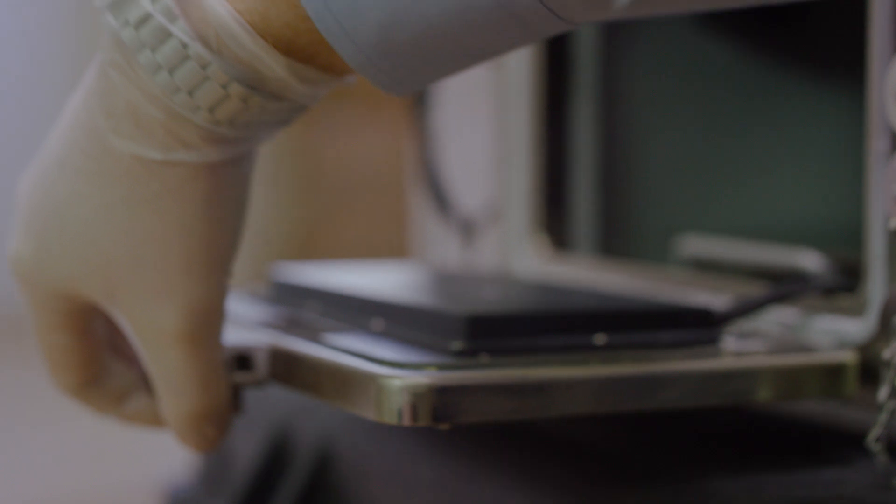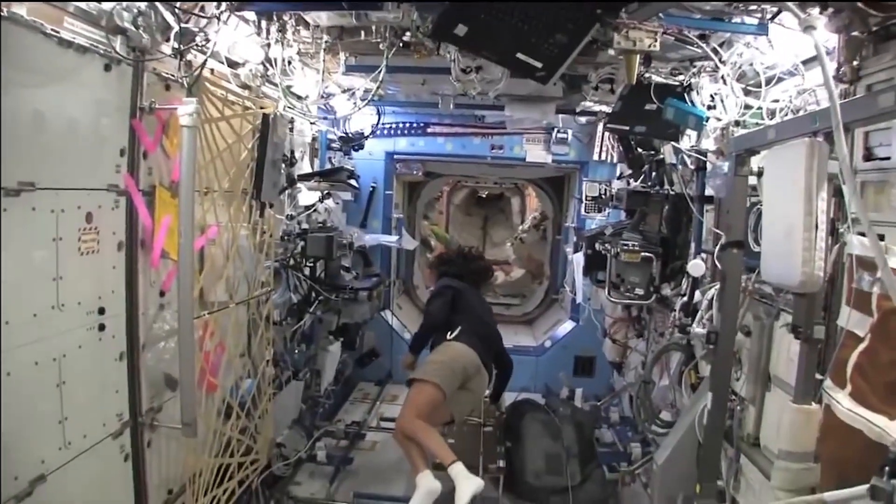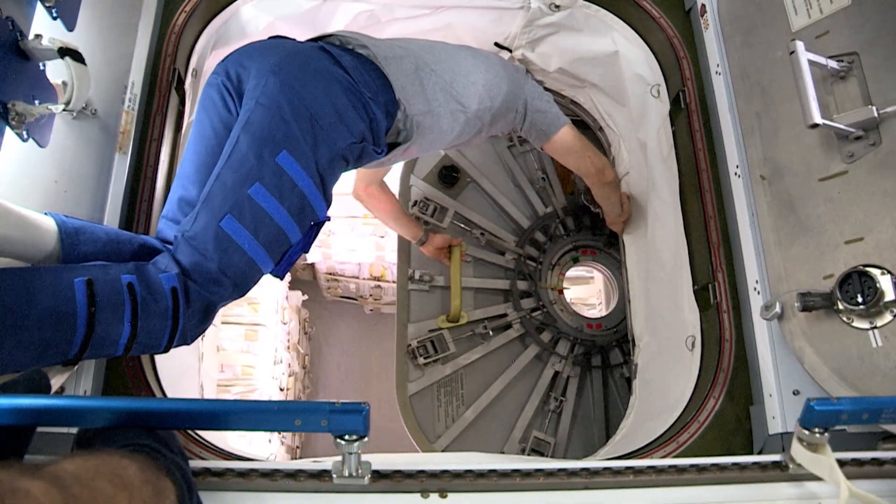3D printing is an obvious choice for space. You have a very small space to work with, you can only bring a certain amount of material, and it's hard to know what you're going to need and when you're going to need it.